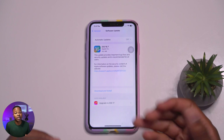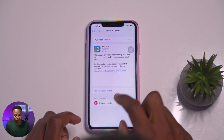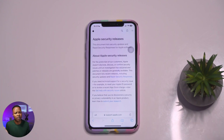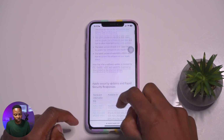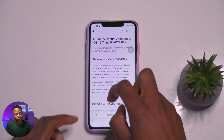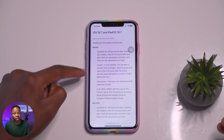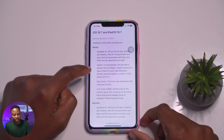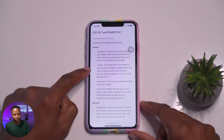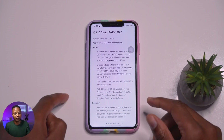A few things worth mentioning: this update provides important kernel updates. If you open Safari and go to the Apple Security Releases page — which is publicly available — and go to the iOS and iPadOS 16.7 section, you'll see kernel issues listed. Under the Common Vulnerabilities and Exposures entries, it mentions that a local attacker may be able to elevate their privileges, and Apple is aware of a report that this issue may have been actively exploited.